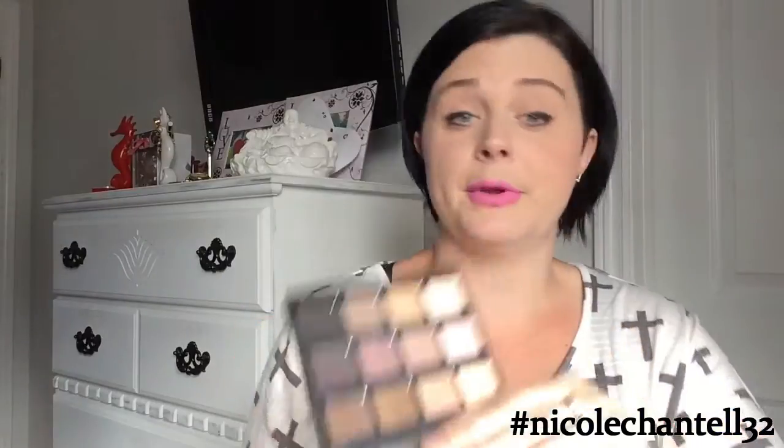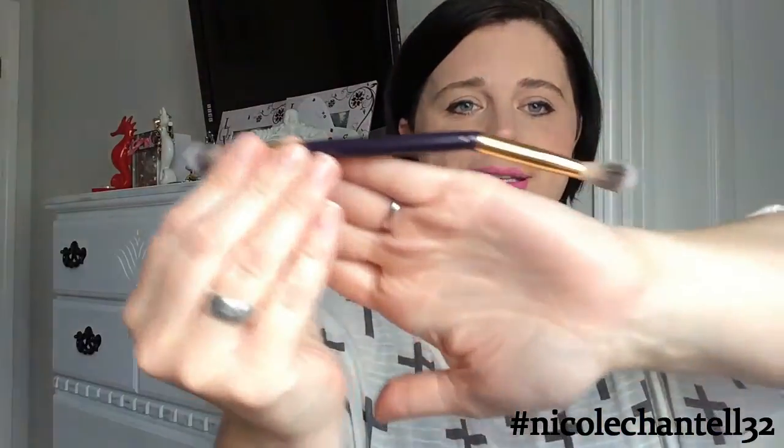I did buy the Tarte Litt eyeshadow palette, and they're all matte shades as well — I have an obsession with matte eyeshadows now. Sorry for the glare, it's very pretty. And I did buy the brush — it's a double-ended eyeshadow brush. I really honestly tried to get it out of the box before filming, and there it goes. Look at this, isn't it pretty? I love it and I can't wait to use it with that eyeshadow palette.